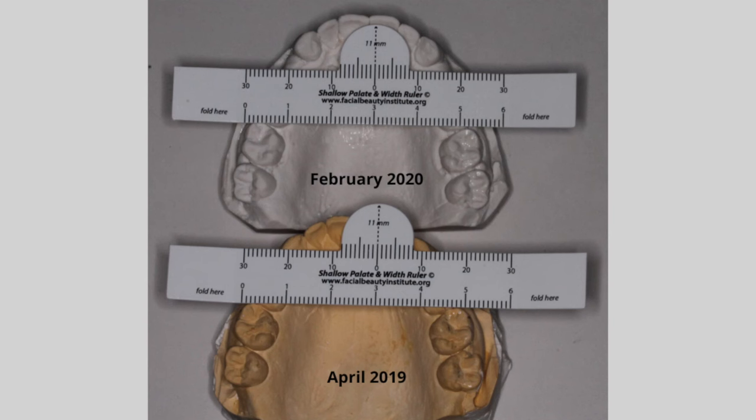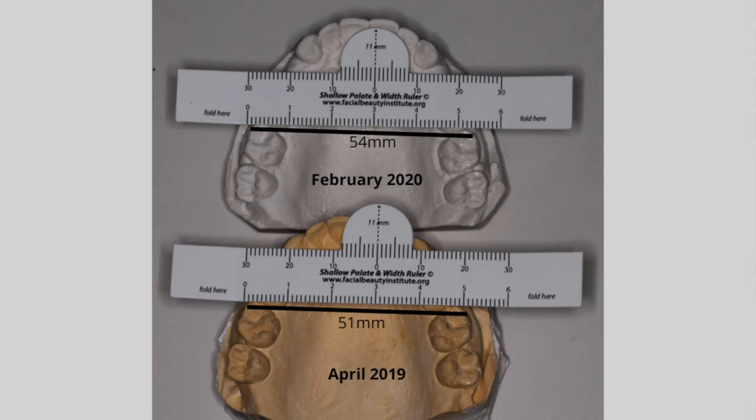After my AGA appliance came off, I took impressions and directly compared them to the models that I had taken before I was even in the appliance. We measured from the disto-buccal cusp of the first molar on either side and measured about three millimeters of transverse or palate increase. And that was really cool.